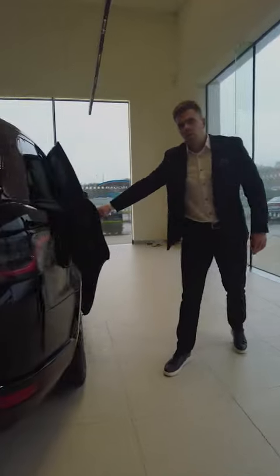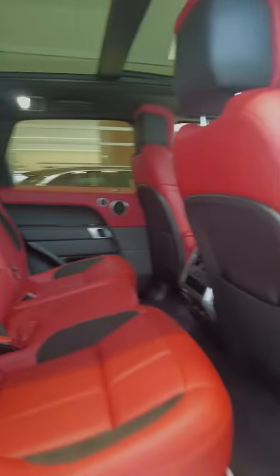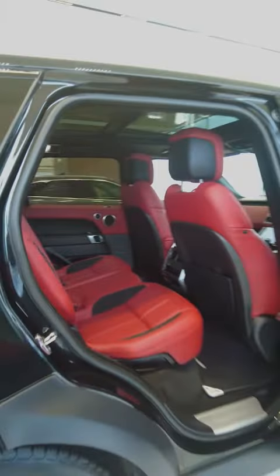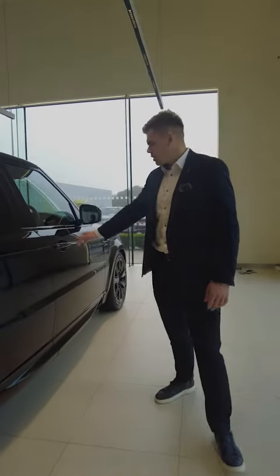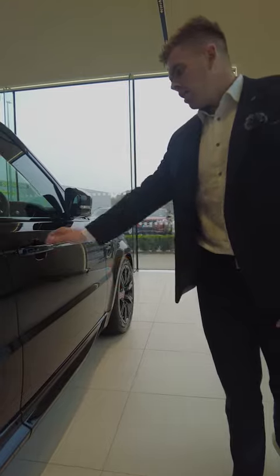Inside the rear, the Range Rover Sport is very spacious. It's finished in a Pimento and Evening interior with a black contrasting roof. Seats in the rear are heated, with multiple USB options. This model also has keyless entry and keyless lock — once your key is in your pocket or bag, it locks and opens automatically.